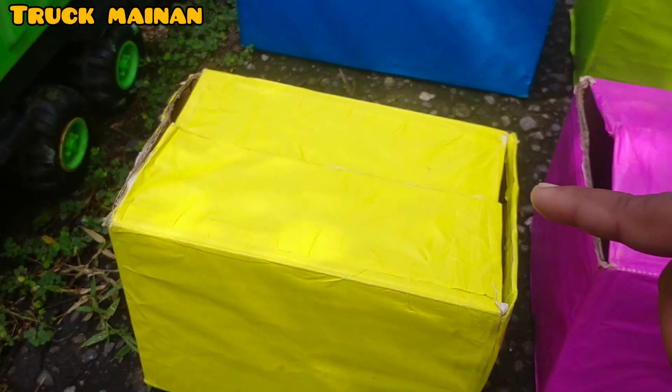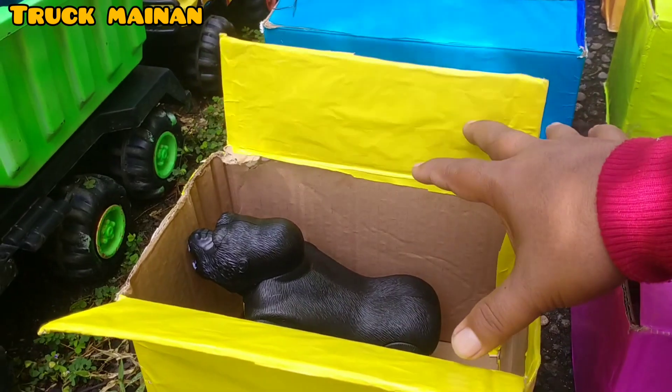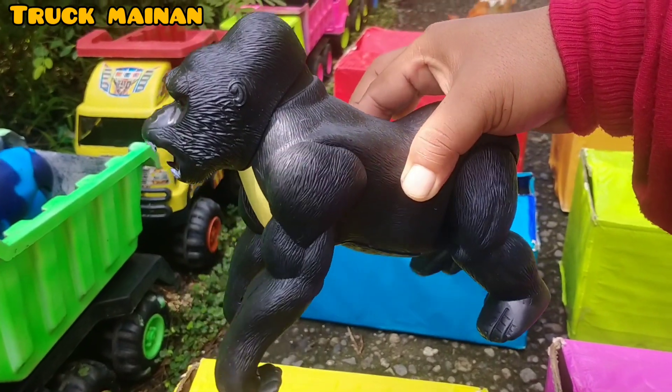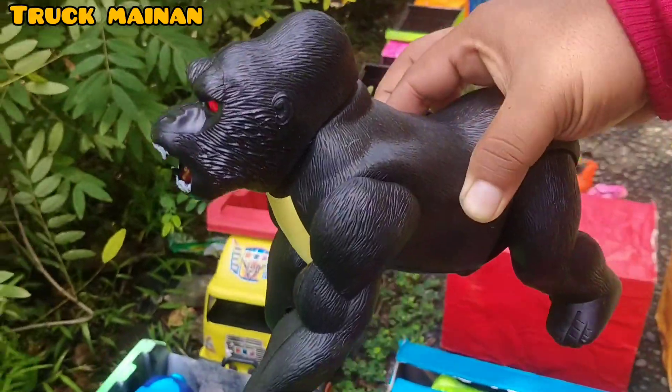Kita bongkar box yang warna kuning. Wadidaw, lihat, teman-teman. Di sini ada gorilla juga. Warnanya warna hitam, teman-teman. Gorillanya seram sekali. Kita naikkan di truk juga, teman-teman. (Let's open the yellow box. Wow, look, friends. There's also a gorilla here. Its color is black, friends. The gorilla looks very scary. Let's load it on the truck too, friends.)